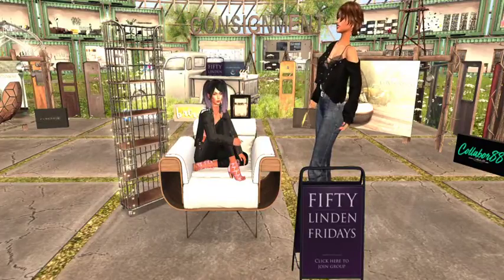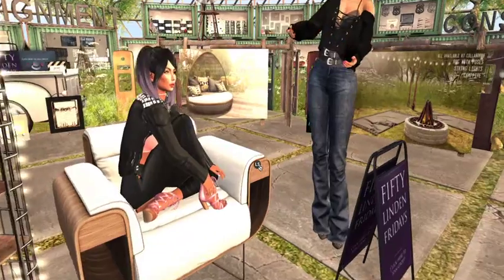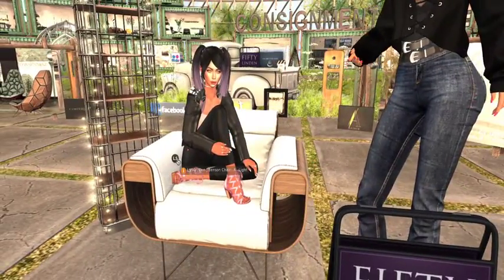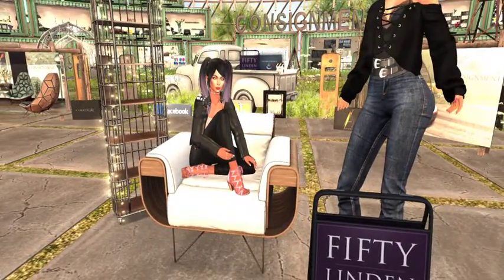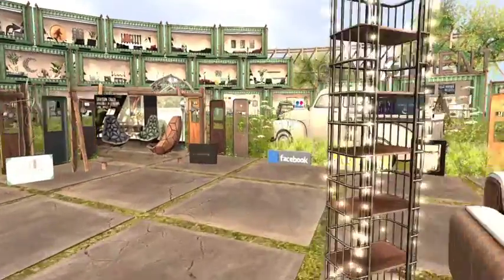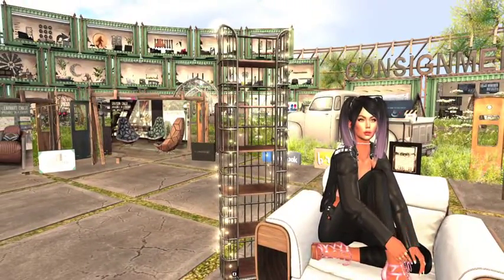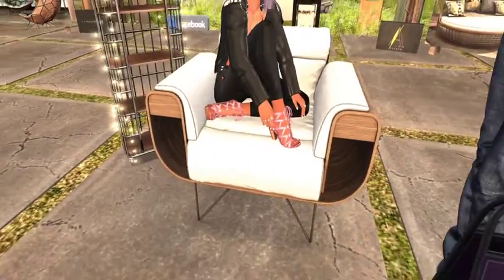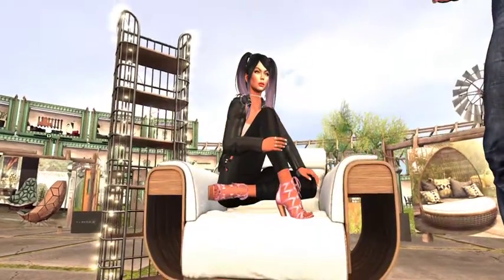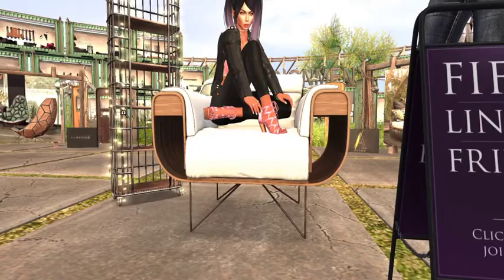We are at Consignment and they are doing a really great job tonight. They are offering this really cool chair for 50 Linden Fridays — the one Jazz is sitting on — and it has adult animations, cuddles, and a series of sits. See that lovely mobile bookshelf next to it? That's also part of 50 Linden Fridays. The chair is five Linden and the bookshelf is five Linden. It's a pretty chair and considering it's got adult animations, only 50 Linden is a great deal.